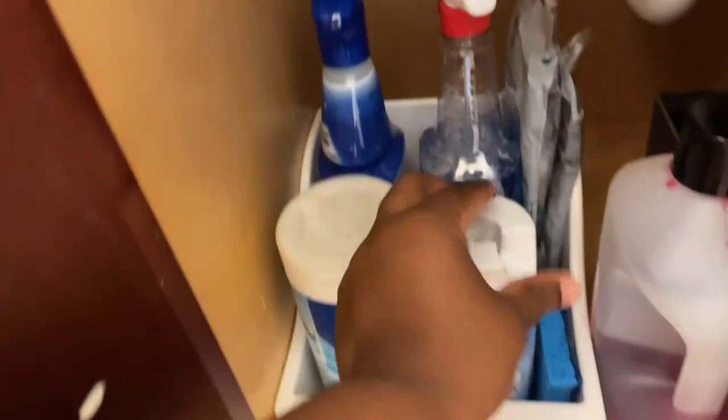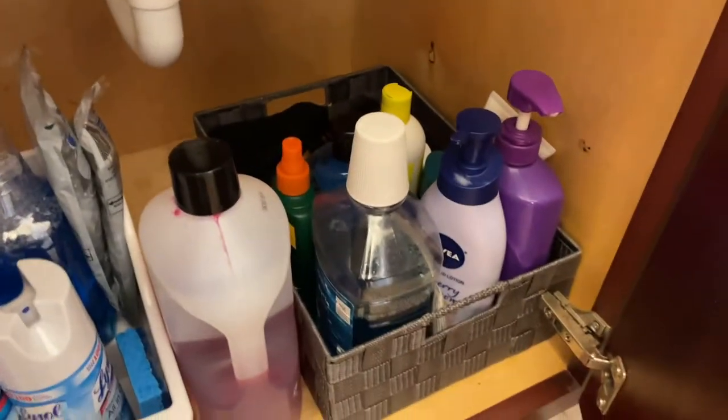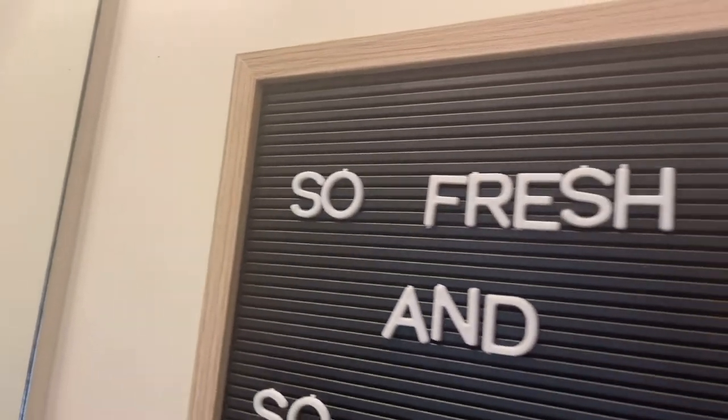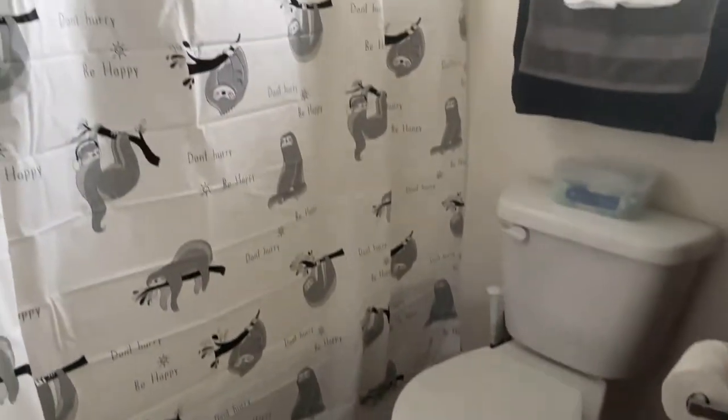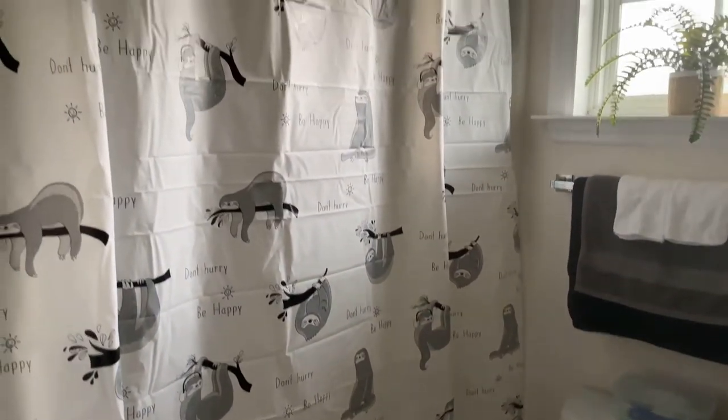We got under the cabinet organized. The white bin is from Dollar Tree — it has all the cleaning products. The gray one just has stuff that he doesn't use every day, like hair products and extra hygiene stuff.